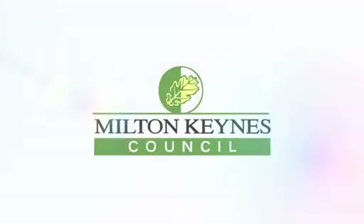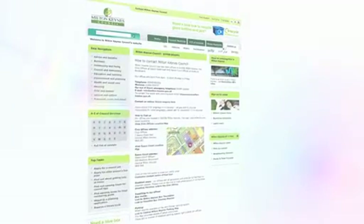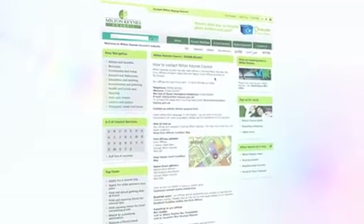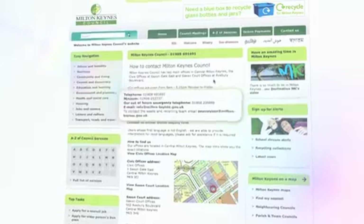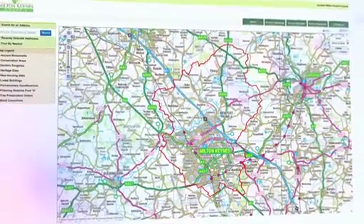We're seeing changing trends in how people communicate with the council. Part of our channel shift strategy is obviously moving people to the cheaper forms of delivery of service, and that generally means either by telephone or via the web. We're seeing a large increase in use of mobile technology in terms of contacting the council or accessing council information by the website.